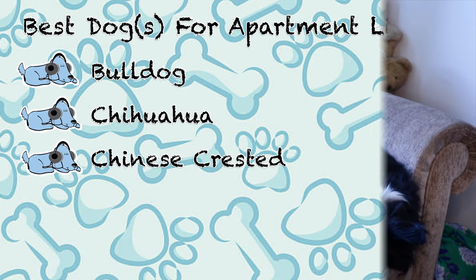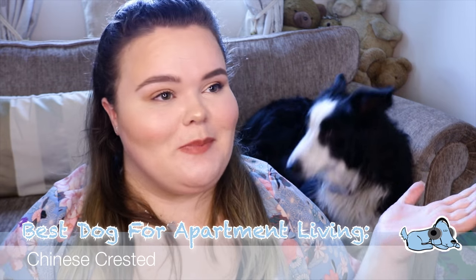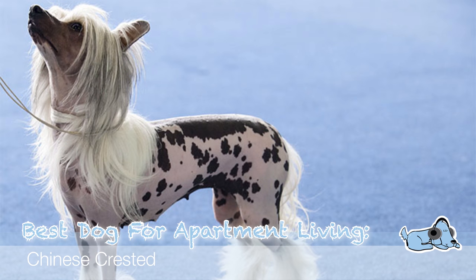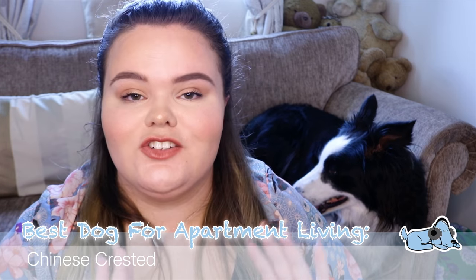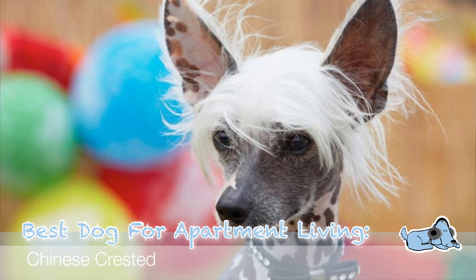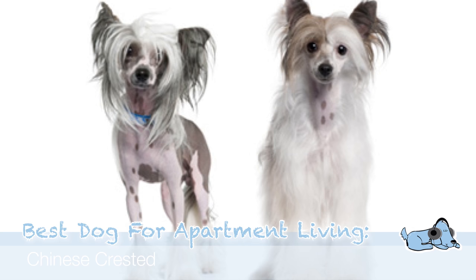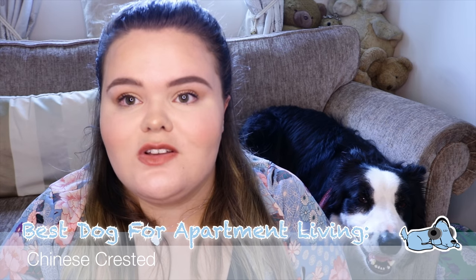Our third one — I think it's pronounced Chinese Crested — is the perfect lazy dog. They are such a laid-back, chilled dog that just loves being around their owners. They are perfect for apartment living because they aren't a massive dog so they don't take up loads of room, they don't really need a lot of exercise, and they are very much a low maintenance dog, which is also a plus.